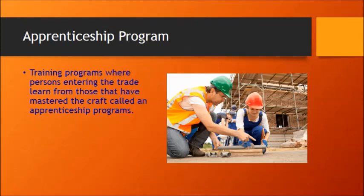An apprenticeship program is a training program where persons entering the trade would learn from someone who has mastered the trade. It is the job of the apprentice to learn; the journeyman's job is to teach. If you're an apprentice, no one's expecting you to know everything about a trade — as a matter of fact, they're not expecting you to know much of anything. So if you get a job as an apprentice, take the attitude of: I'm here to learn, I'm here to grow, I'm here to get better — not that I know everything already.